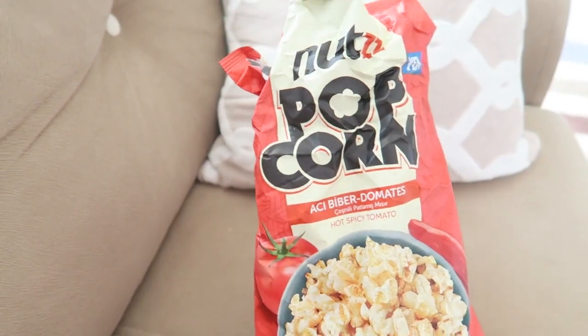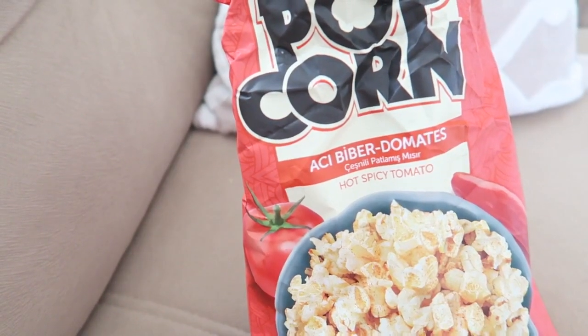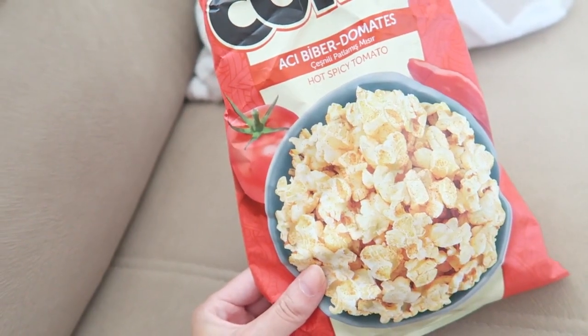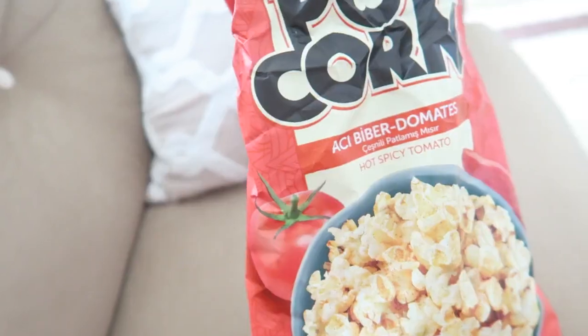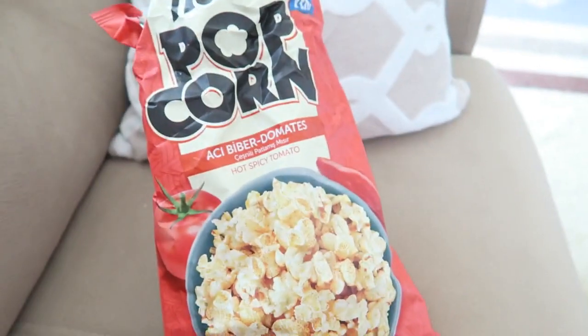For a little snack I'm eating some popcorn I found the other day at Ayus Beer. It's popcorn with hot spice tomato and it tastes really yummy. It is quite spicy — normally I'm not a big fan of spicy food at all — but this one is really nice. It's from the brand Nuts. I will be heading to my mother-in-law's now, so let's see what we're going to cook!